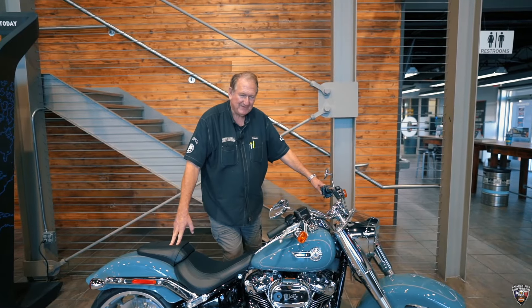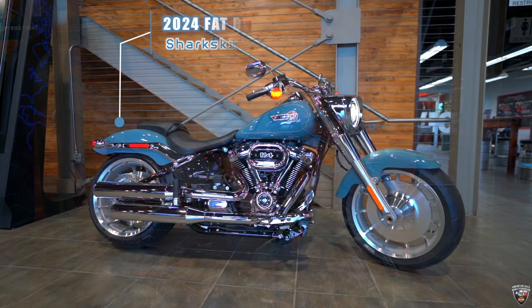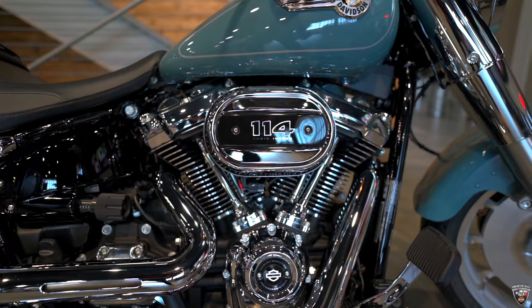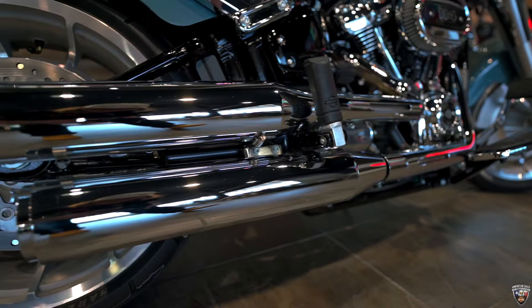Big Chris here at American Eagle, just wanted to highlight the bike of the week — the 2024 Fat Boy in the very popular shark skin blue color, highlighted with the 114 motor, adjustable mono shock, and dual exhaust.